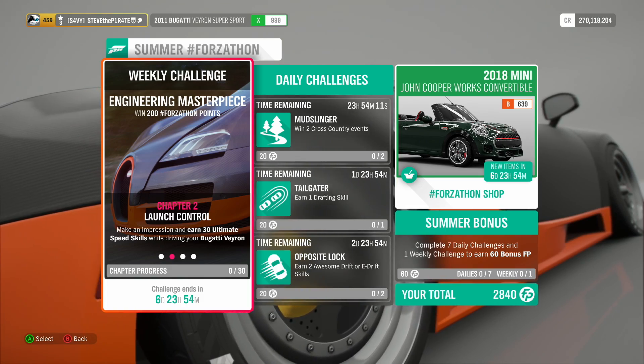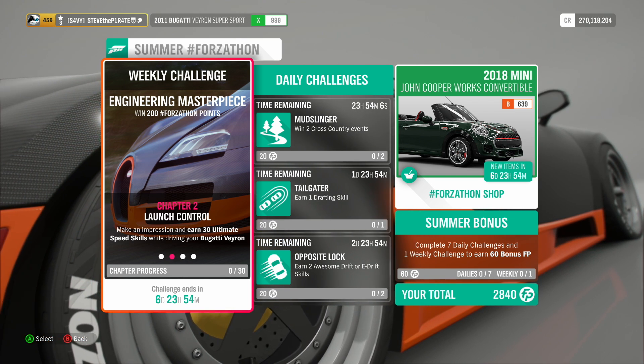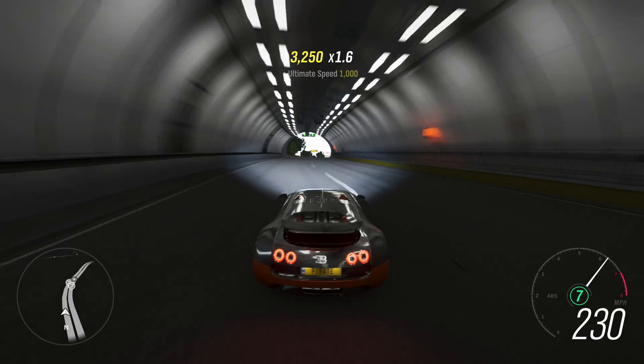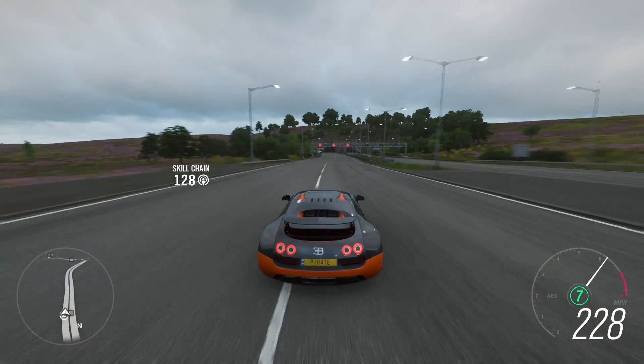Chapter 2 is called Launch Control. Make an impression and earn 30 Ultimate Speed Skills while driving your Bugatti Veyron. To get an Ultimate Speed Skill to pop, you need to be doing at least 200 miles per hour for a minimum of a quarter of a mile or 10 seconds, whichever comes sooner.